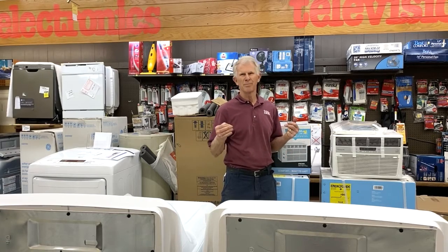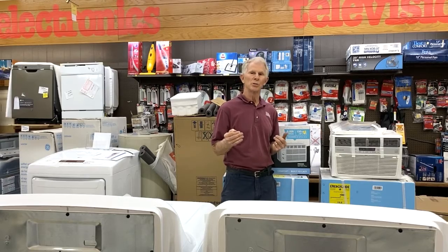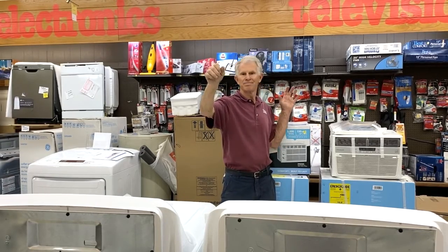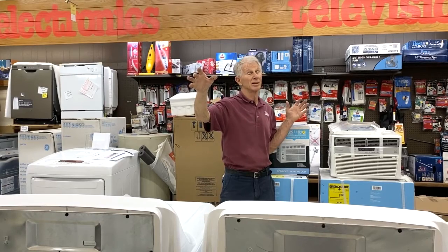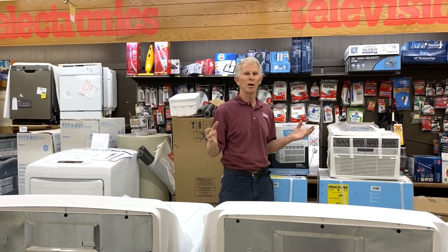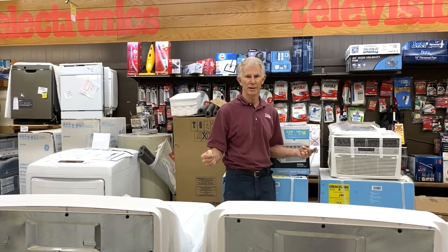On a house — maybe a ranch house that's long — you'd want to put a small air conditioner in the bedroom and maybe a ten thousand or eight thousand BTU unit in the living room area and let them run. The key thing is letting a smaller air conditioner run because it will reach out farther and cool more area.